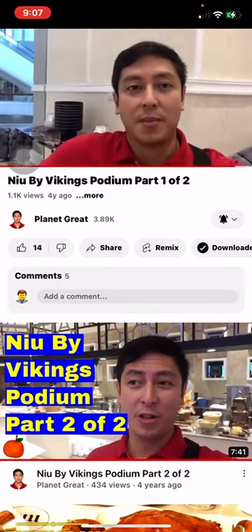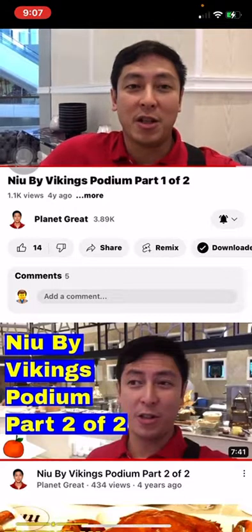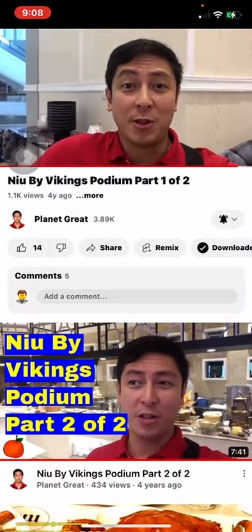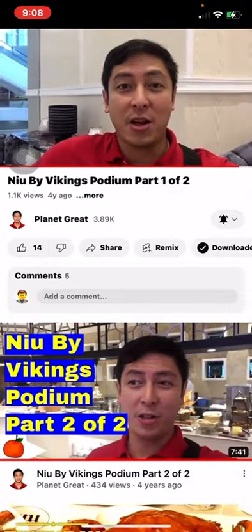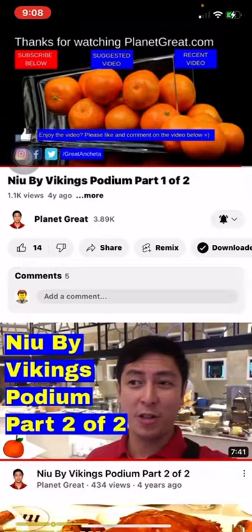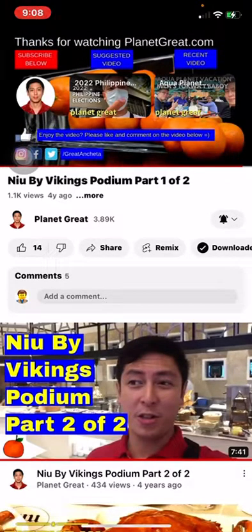This ends part one of a two-part series. I hope you've enjoyed watching all the delicious food. Leave a thumbs up below, and if it's your first time on my channel, please consider subscribing. I hope you've learned something new from this video — with that, I wish you a great day.